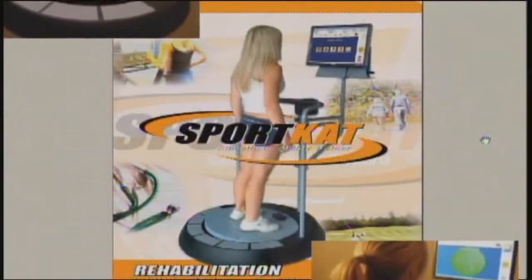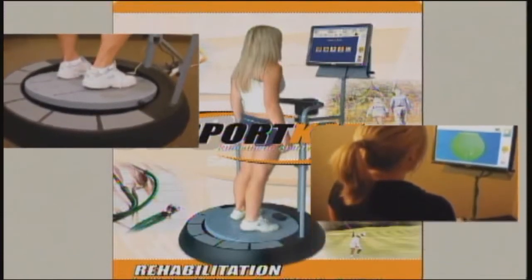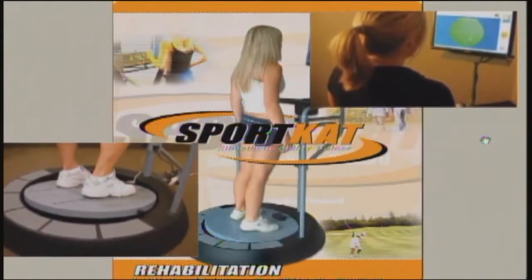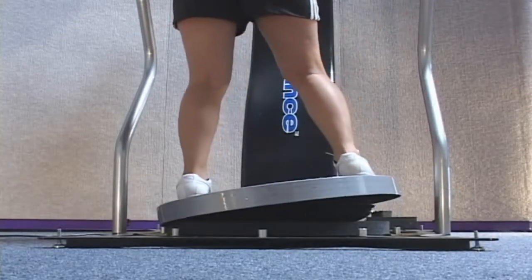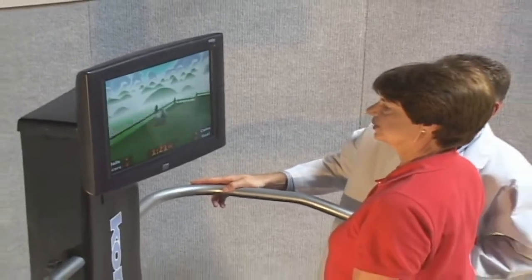For over 16 years, SportCat has been a pioneer in the development of balance therapy, training, and rehabilitation devices. This leadership continues with the introduction of the new Core Balance. Built around the company's patented unstable platform and now combined with touchscreen technology, Core Balance is the most technologically advanced product on the market today.